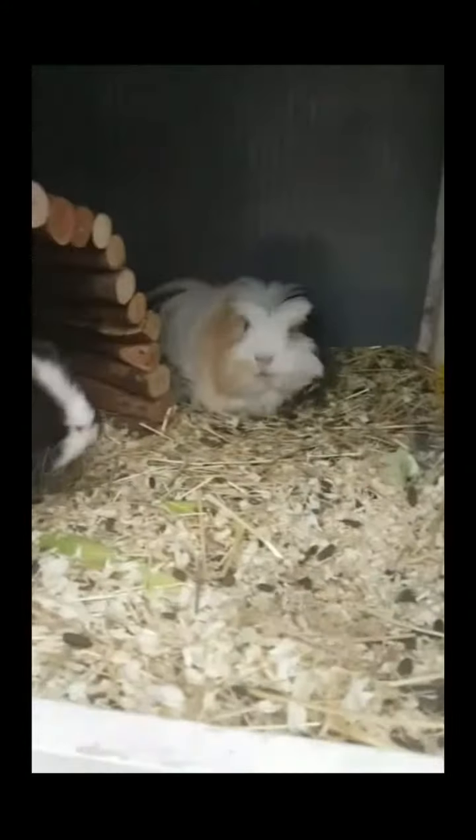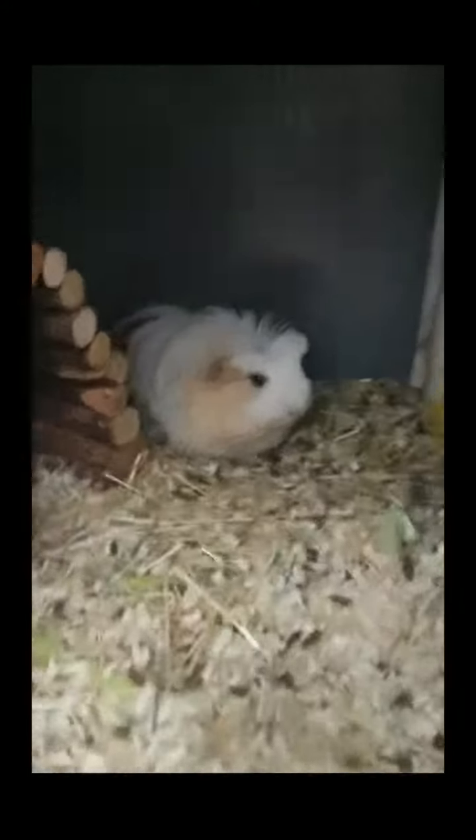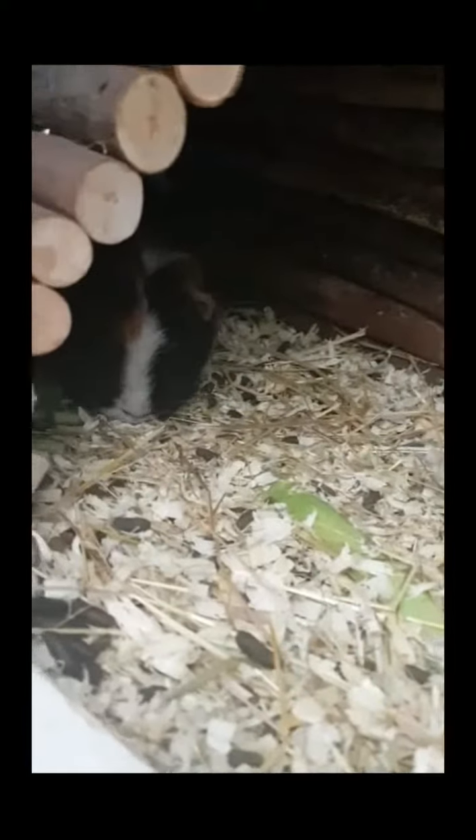It is now half eight at night and I'm going to take the guinea pigs in one by one like I do every night, give them a brush, give them a snuggle, wrap them up in a blanket, just before they go to bed. Are you ready, girls?